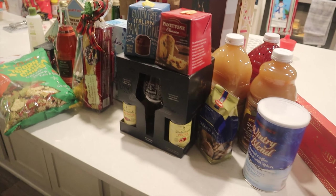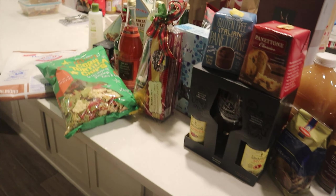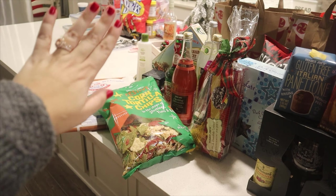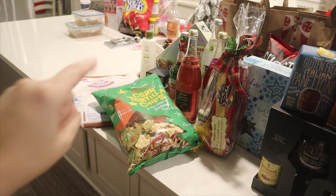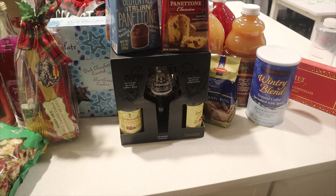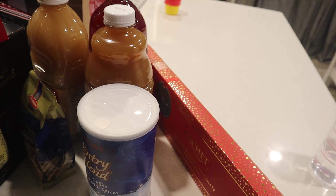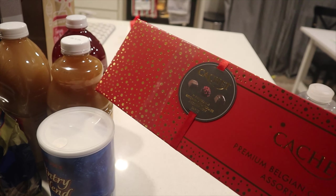I'm going to go ahead and flip the camera around and show you guys what we picked up from Trader Joe's. Okay guys, so here is a quick look at everything we picked up. All that stuff over there is just our baking stuff for the week, so try to ignore that — but here right here is what we have from Trader Joe's.